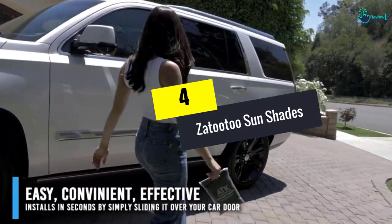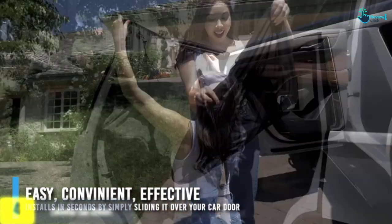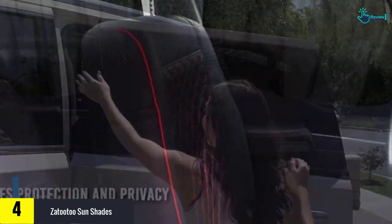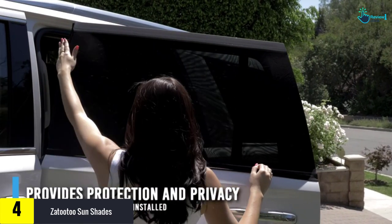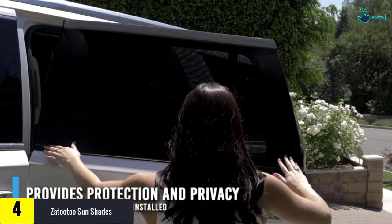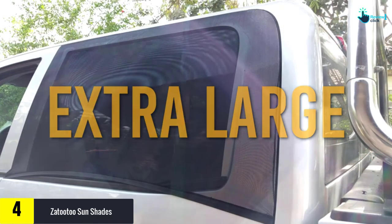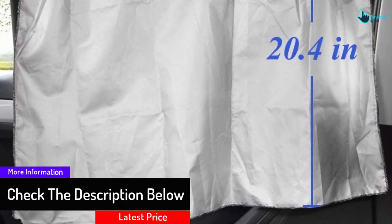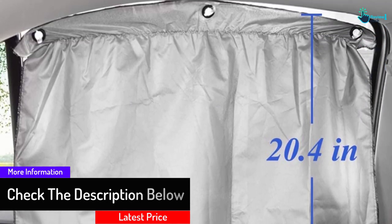Moving on at number 4, we have the Zatutu Sun Shades. Car curtains are often meant to fit to the window, and the curtains from Zatutu will be used when you tack them to the window. The suction system that you use on these shades will stick to any window, and you can bunch up the curtains to get the shade you need. However, the shades do not cover the whole window because they are attached to the window, so you get some sunlight coming through on the edges and you need to be comfortable without full coverage.